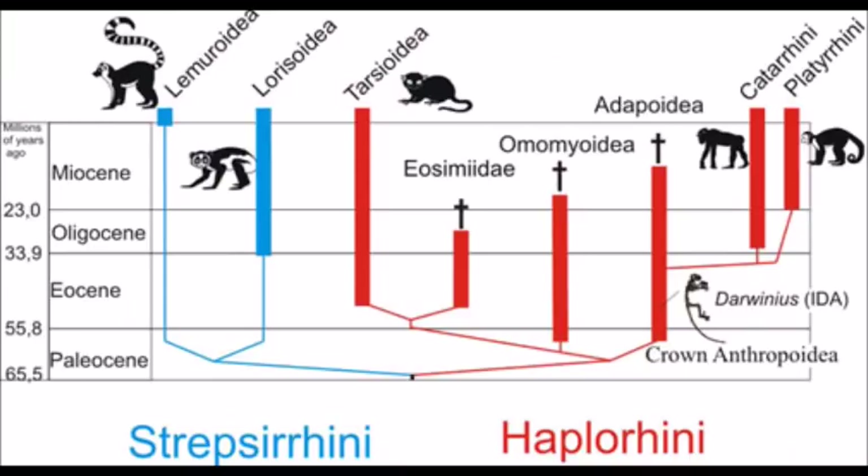One example is how one line of primates called the haplorrhines, which includes us, lost the ability to synthesize vitamin C, which likely happened because a mutated form of one gene involved in that process was simply inherited by chance, and no selective pressure was present to prevent that, as primates tend to get enough vitamin C from their diet.